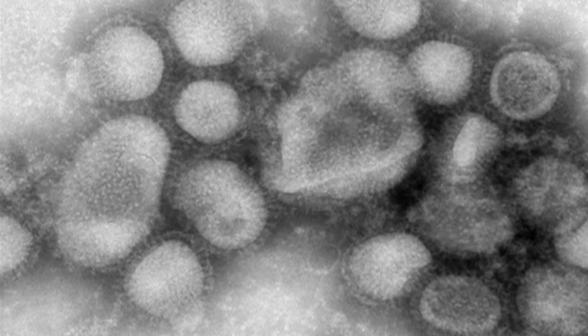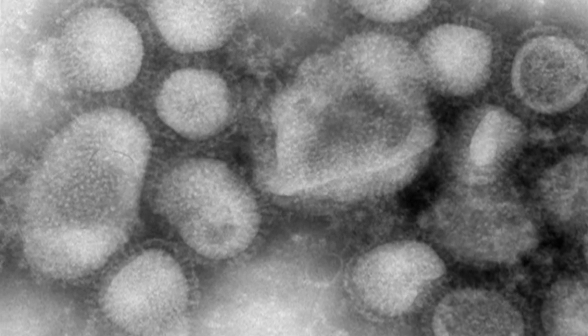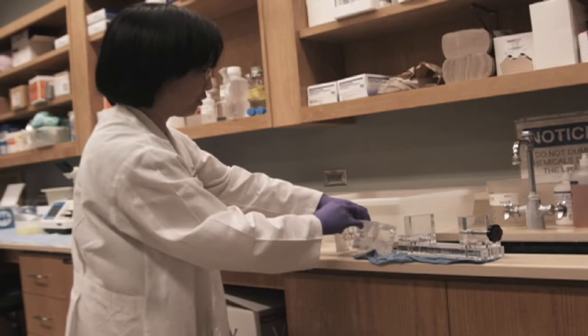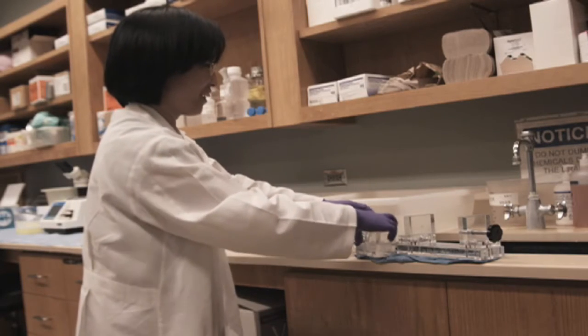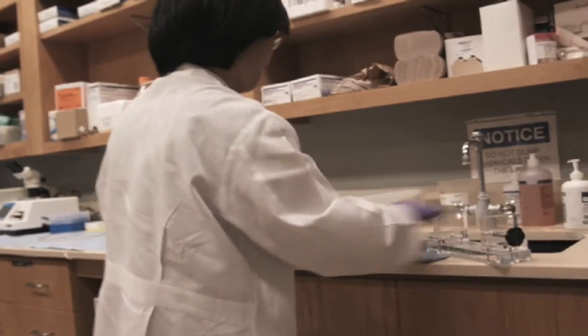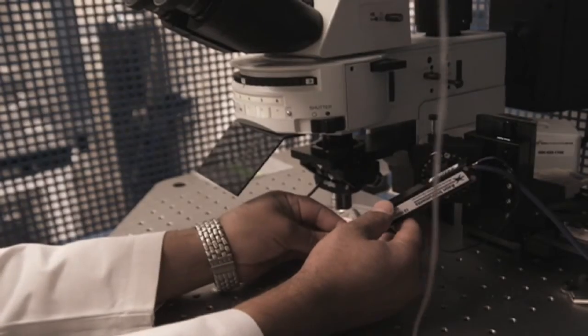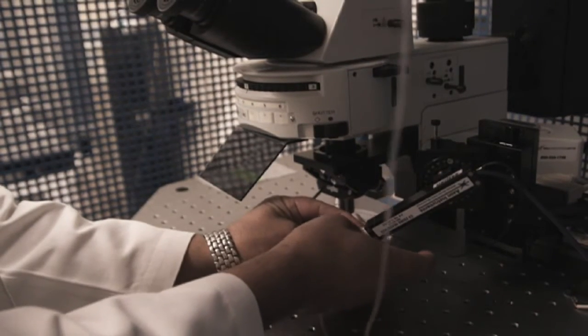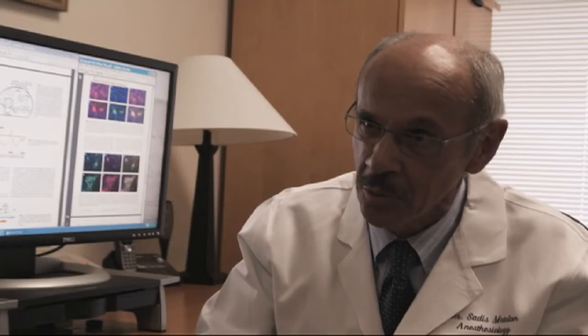When the M2 protein enters cells, it creates oxidants, or free radicals. Free radicals are very important because that's how we kill a number of pathogens that enter into the lungs. However, an excess amount — too many free radicals — can be a bad thing, because they will not only destroy the pathogens that come into the lung, but they will also destroy cells that are innocent bystanders.